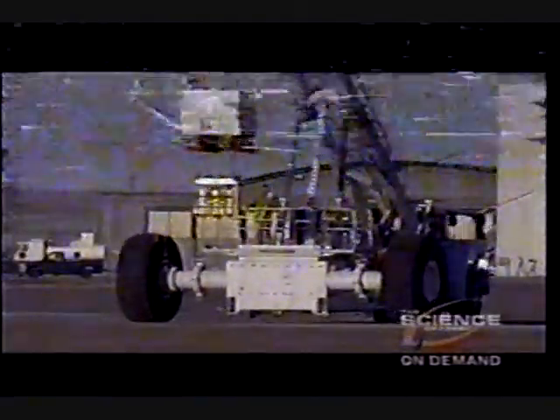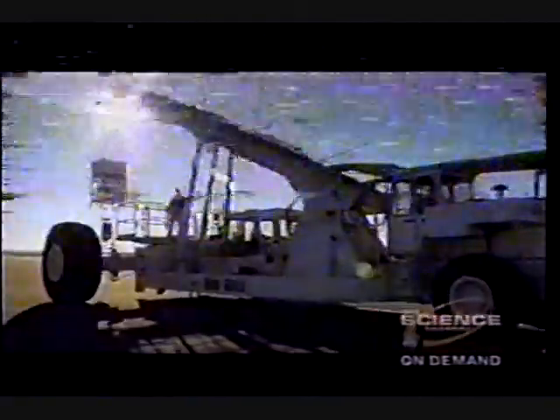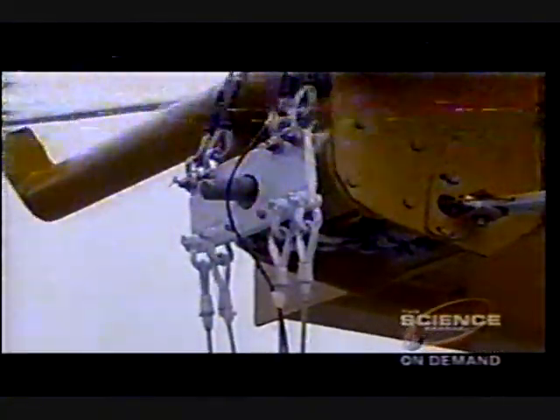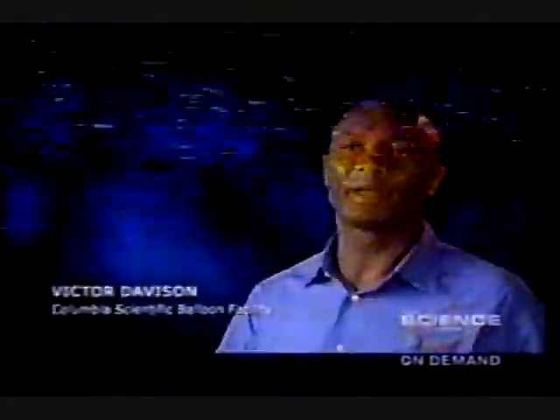It begins with the pickup of a scientific payload with a specially designed launch vehicle. Attached to the payload will be suspension cables that will go upward to what we call a truck plate. That truck plate is actually holding the entire flight system to the launch vehicle. From that truck plate, there will be a suspension ladder that will go over the launch vehicle and connect down to the parachute separator unit.